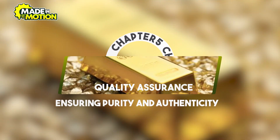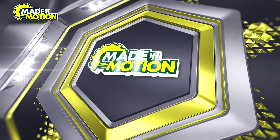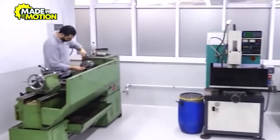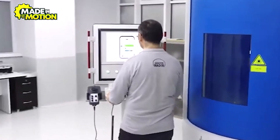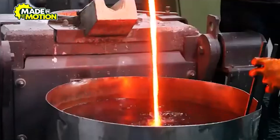Chapter 5: Quality Assurance – Ensuring Purity and Authenticity. Quality assurance in gold bar production involves rigorous testing and verification processes. Assaying is a key component, where small samples from each batch are analyzed to confirm purity levels. Techniques such as fire assay, considered the most accurate method, are used to determine the gold content in each bar.